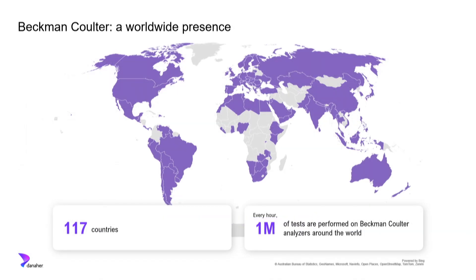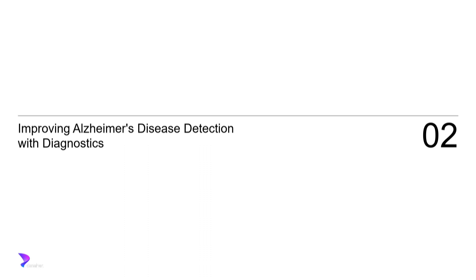Another important point about Beckman-Coulter — and this was touched upon in all of the presentations — is access. Access to care is super important. We are available in about 117 countries, and Beckman tests are run at a volume of about 1 million per hour, which is a huge number of patient lives being impacted by Beckman-Coulter's testing. So, what's our vision? Where are we going next? How can we use this technology and history to improve patients?